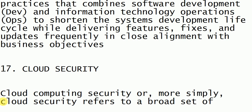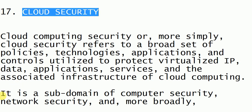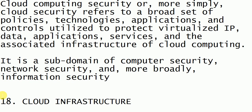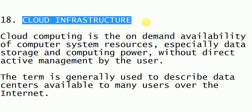Next is cloud security. The cloud provides software as a service and platform as a service, so when we take software or a platform on rent from the cloud, our data should have high security — that is the concept of cloud security. It covers how the cloud provides security to its users and clients.